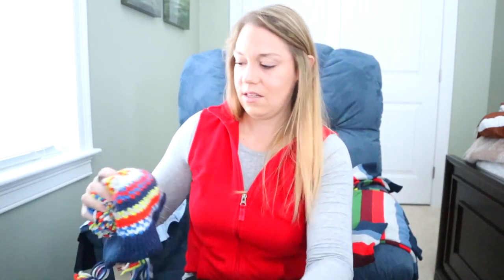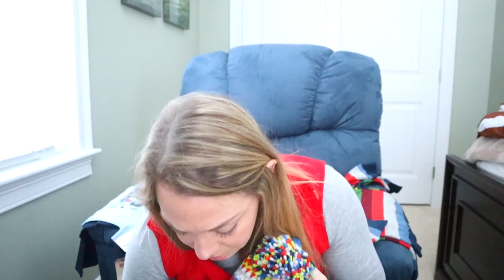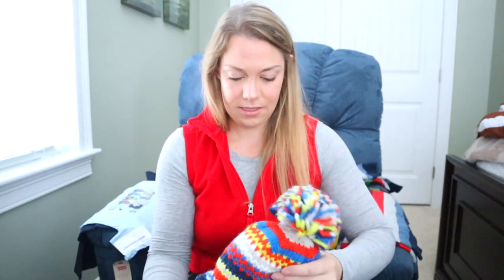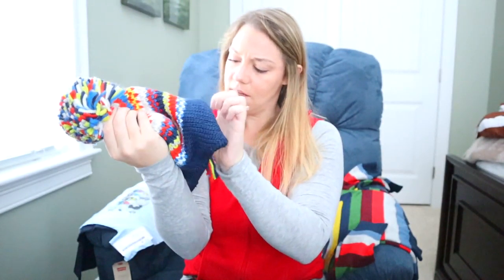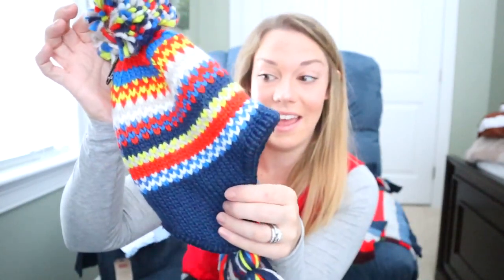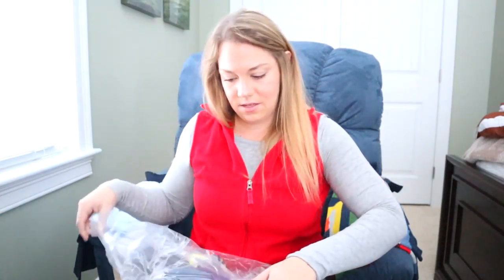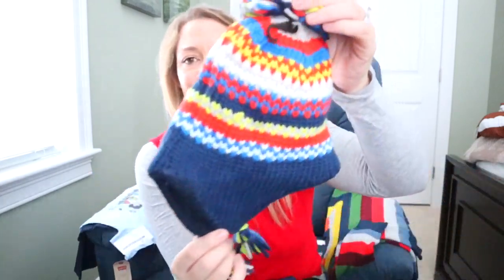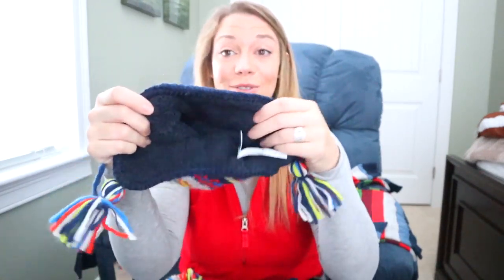Look at how cute these hats are — these are from L.L.Bean. It is so soft on the inside, like sherpa. This is the 12-to-24-month size — we got that for Gavin since he has a little head. And then we got Mason the 2T-4T. So cute — I love a little pom-pom. So these are for each of them as well.